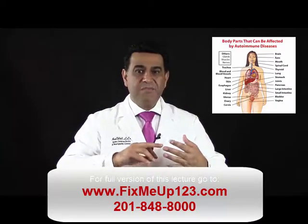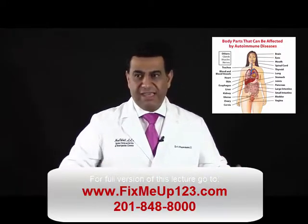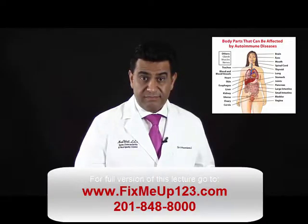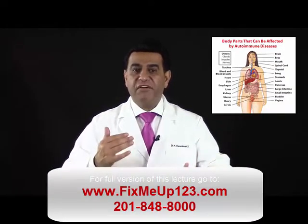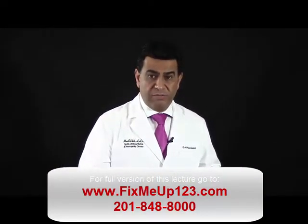Most chronic functional problems — such as low energy, sleep problems, memory loss, cloudy thinking, depression, anxiety, brain fog, low sex drive, and digestive issues — involve malfunction of multiple organs.